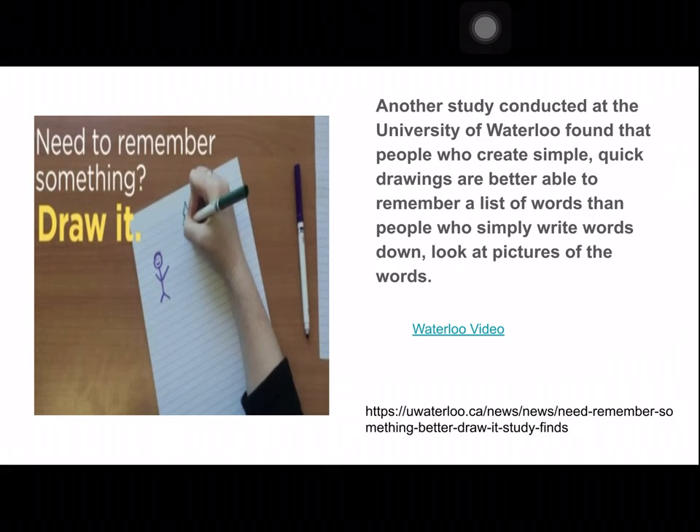Another study was conducted at the University of Waterloo, and it found that people who create simple, quick drawings are better able to remember a list of words than people who simply write words down. For example, they had some people write words repeatedly — like writing 'apple' over and over — but another group just drew a simple picture of an apple, and then moved on to bananas, carrots, steak, and so on. The people who drew pictures remembered twice as much information as the people who wrote the word over and over again.